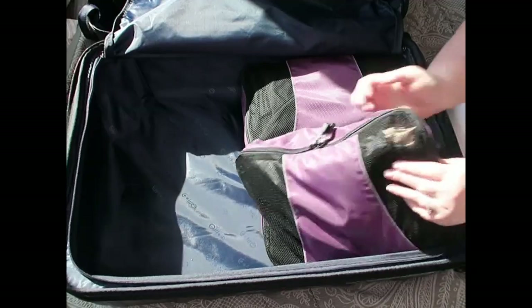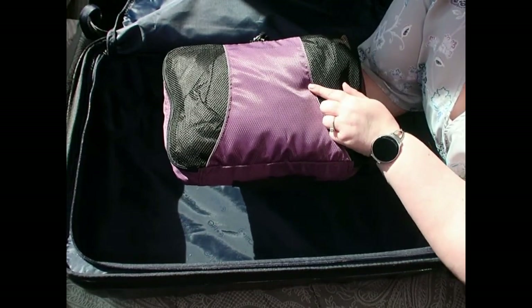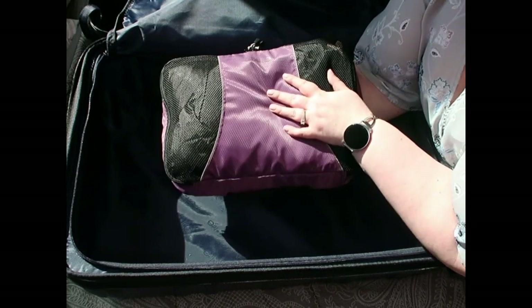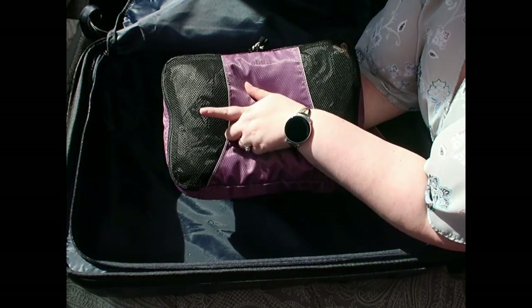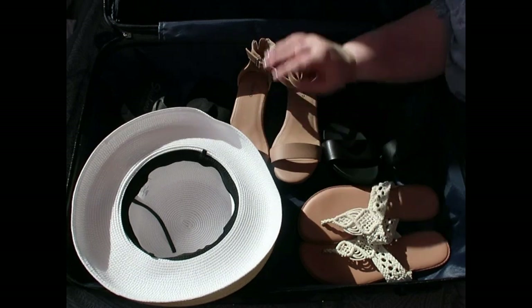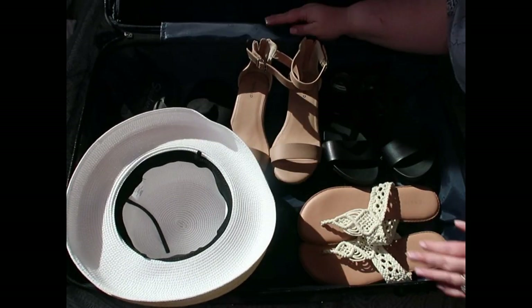In another cube I have all my undergarments including a couple pairs of Spanx — so socks, underwear, bras, and Spanx. And here I've got all my pajamas: nine pairs of satin shorts and cami combo sleep sets. They are amazing and I'll link them below. I'm also bringing my black satin robe, plus a final packing cube for swimwear and swim cover-ups.